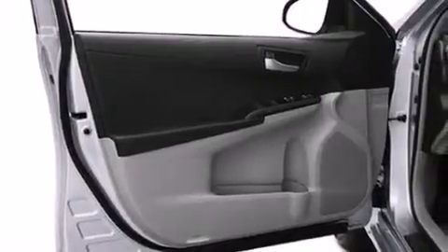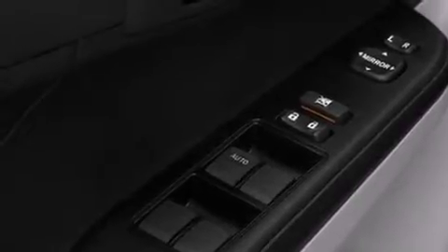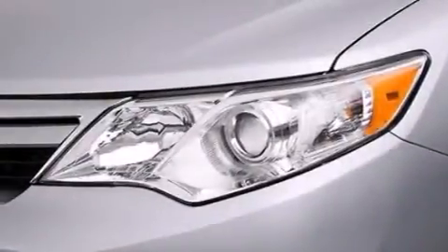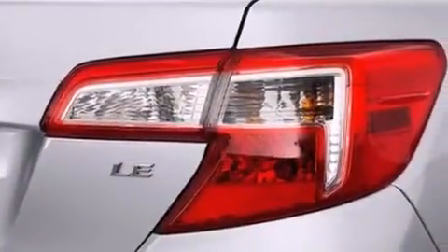Features include an iPod-ready stereo system so you can take your music with you, a low tire pressure indicator, traction control and stability control systems, side impact airbags, latch-ready child seat anchors, a collapsible steering column, cruise control, a rear window defroster, and an auxiliary power outlet.